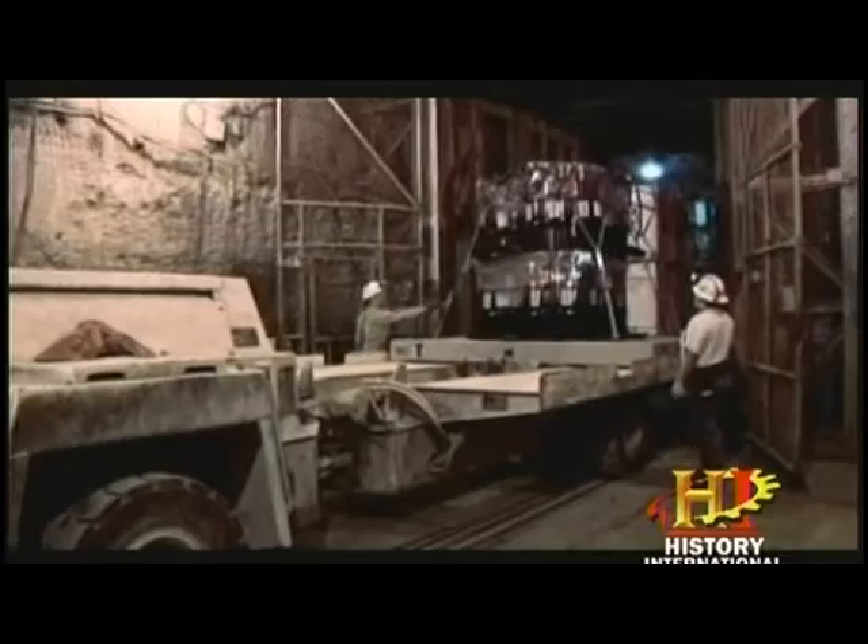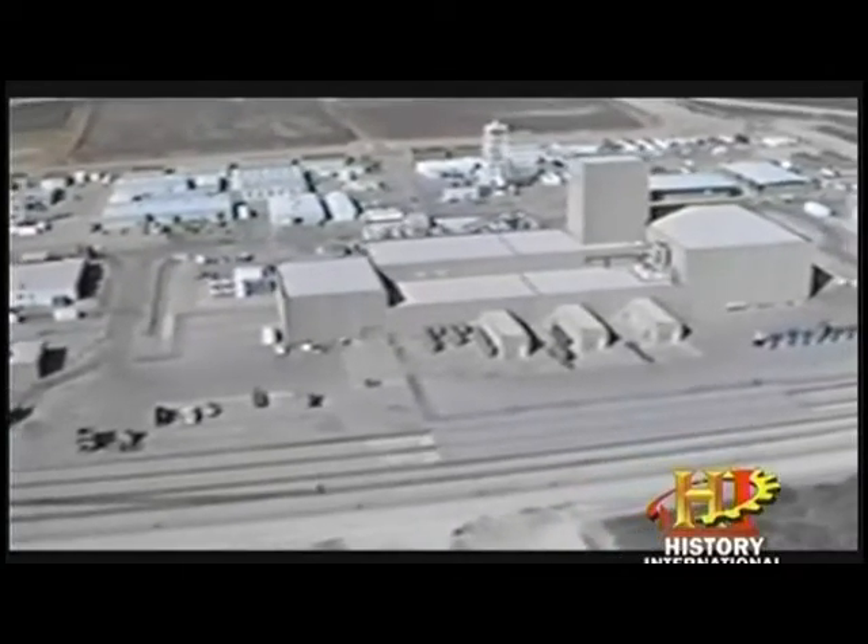This nuclear waste must be isolated for tens of thousands of years — it's extremely dangerous. In 1999, the WIPP disposal site opened, and the waste has been arriving steadily ever since.